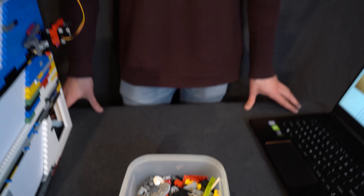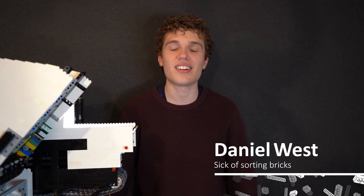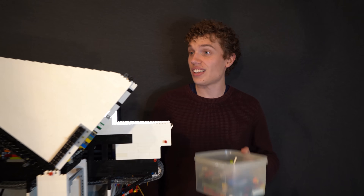Everyone hates sorting LEGO. So over the past two years I've been developing a brand new artificial intelligence powered sorting machine that can take the human element out of sorting altogether by recognizing almost 3,000 different types of LEGO part. I call it the Universal LEGO Sorter. So let's see how it works.